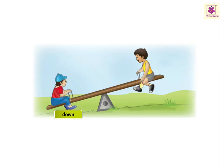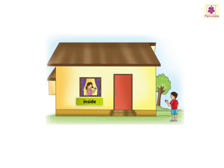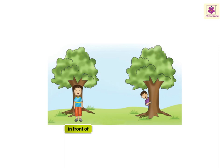Down, up. Inside, outside. In front of, behind.